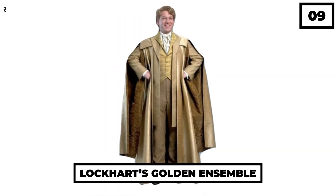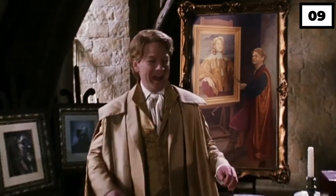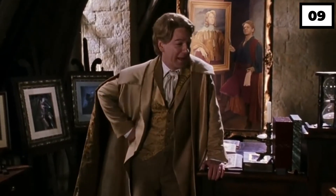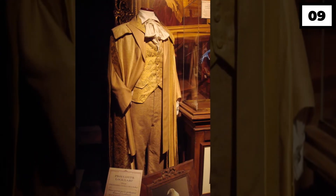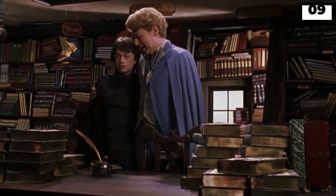Number 9: Lockhart's Golden Ensemble. The most pretentious defense against the dark arts teacher was no doubt Gilderoy Lockhart, yet he appeared to be a heartthrob. This celebrity teacher's golden ensemble consisting of pants and over vests had to be luxurious and expensive.